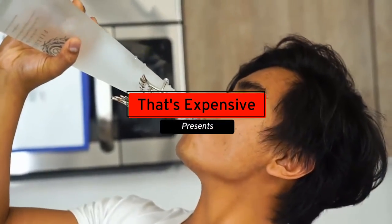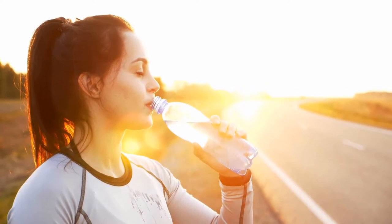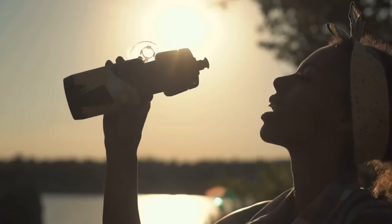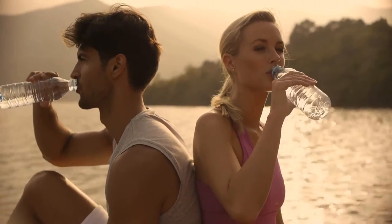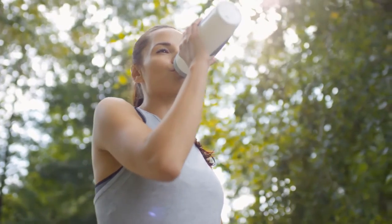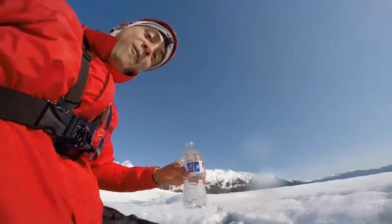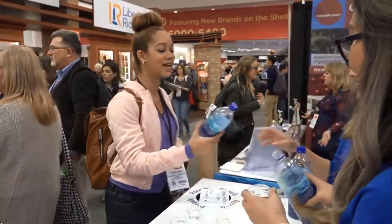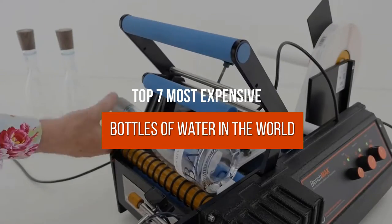Hey guys, welcome to That's Expensive. Water is known as the elixir of life because without it, no one can survive. Fresh drinking water is both a necessity and a delight because it quenches our thirst like nothing else. There's a widespread belief that all water tastes the same, but it is not true because the difference in taste and quality is easily discernible. It was once one of the cheapest drinks available, but bottled water has grown in popularity and monetary value over time. Today, we are counting down the 7 most expensive bottles of water in the world.